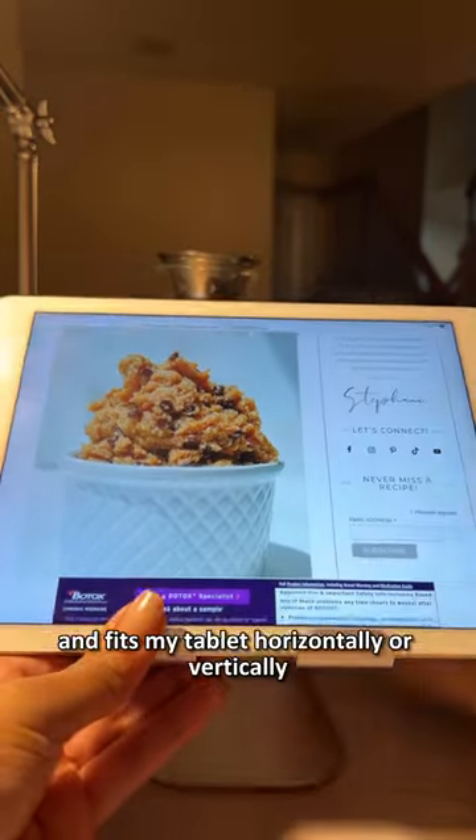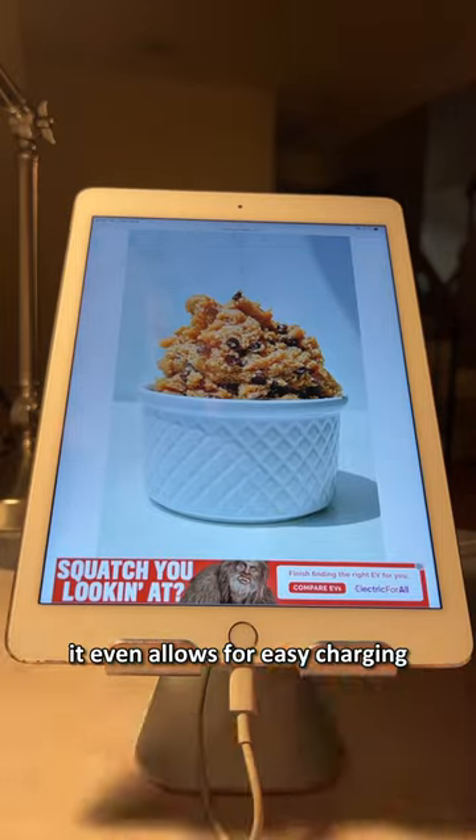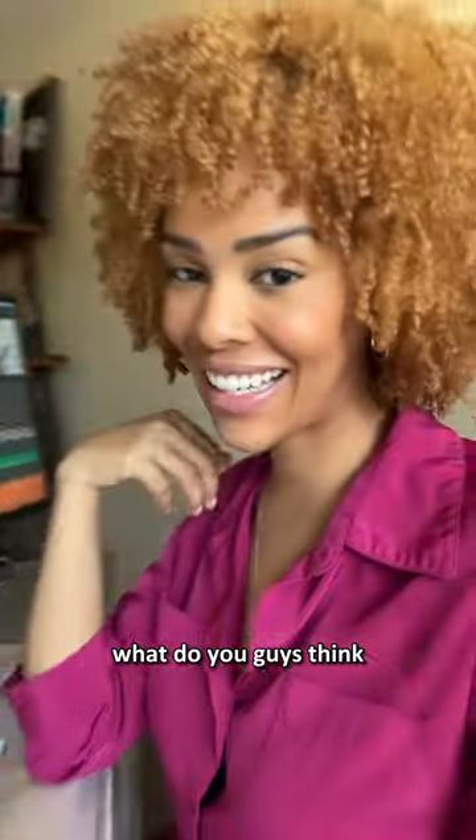It's adjustable and fits my tablet horizontally or vertically. It even allows for easy charging and it really fits my aesthetic. I feel like my setup is finally complete. What do you guys think?